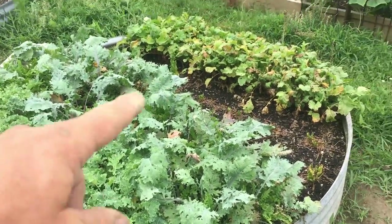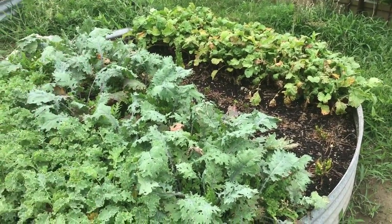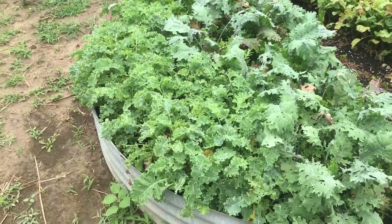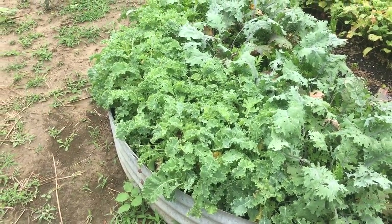These greens — of course our radishes are played out. The spinach never did anything because I think it was just too hot when I planted it. And then our two types of kale, they're still doing good. We've been eating salad and stuff out of those.